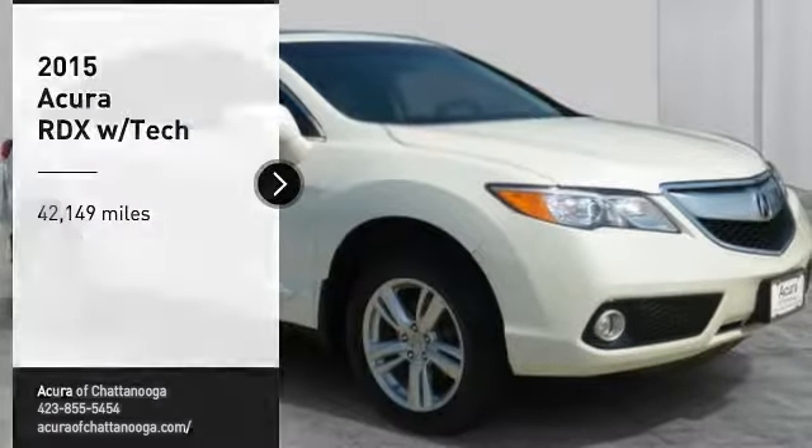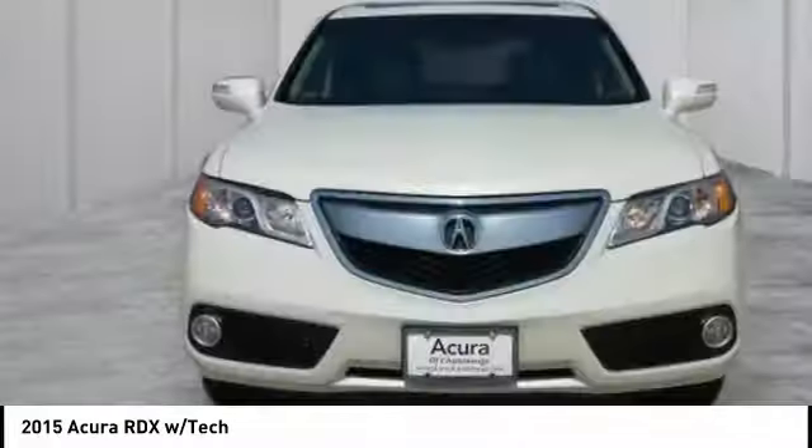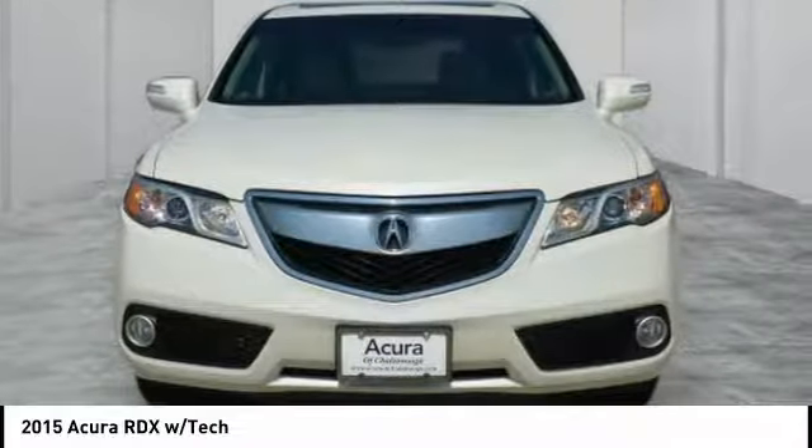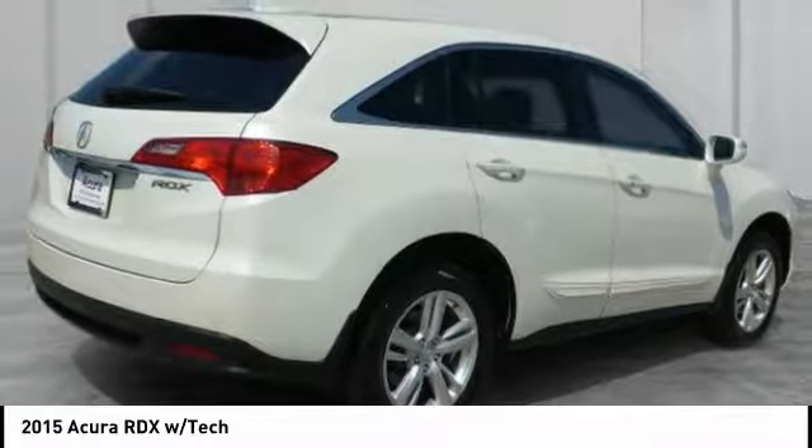Come test drive the 2015 RDX. Viewed as Acura's answer to BMW's sporty X3, the RDX offers a stylish interior, plenty of sport, and a nice amount of utility.